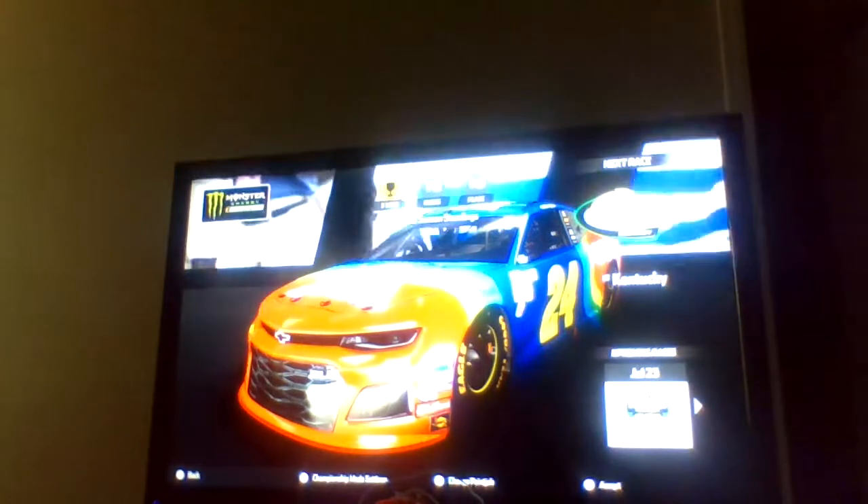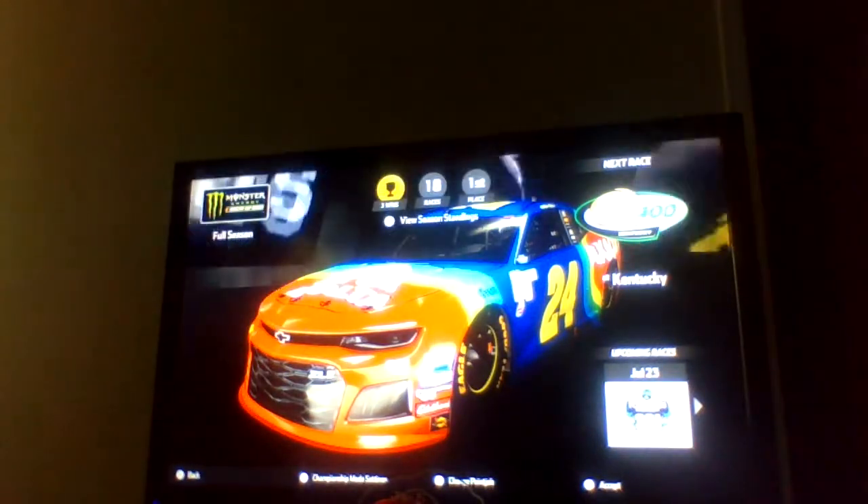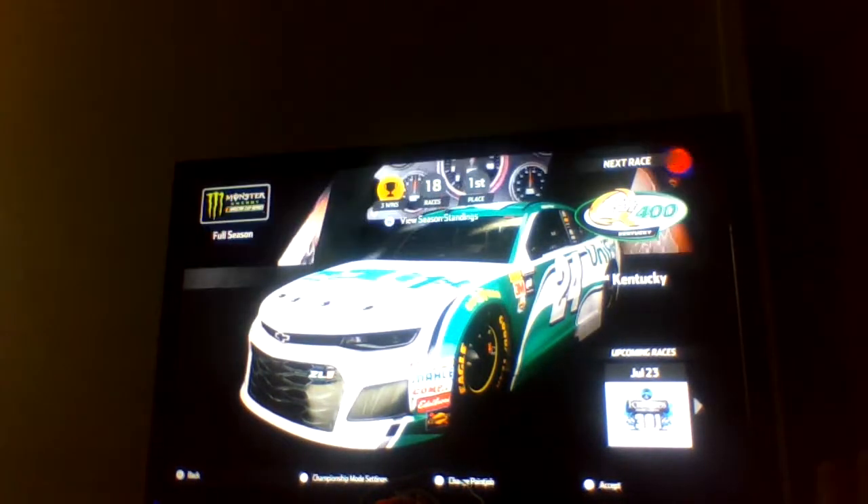You can see the results on the top of the screen — Busch led the most laps. Daniel Suarez ended up seventh, and Darrell Wallace ended up 34th. The next race will be at Kentucky for the Quaker State 400.